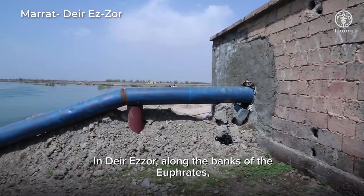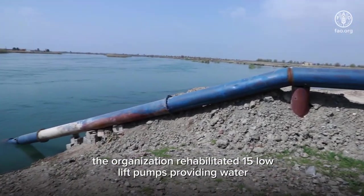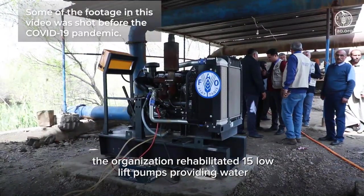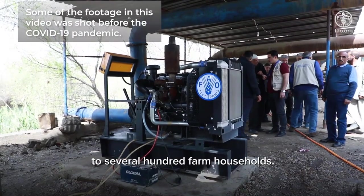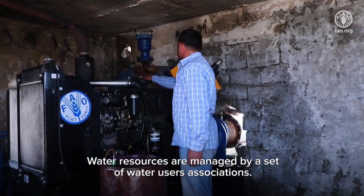In Deir ez-Zor, along the banks of the Euphrates, the organization rehabilitated 15 low-lift pumps, providing water to several hundred farm households. Water resources are managed by a set of water user associations.